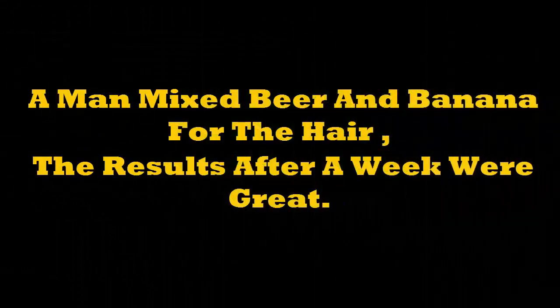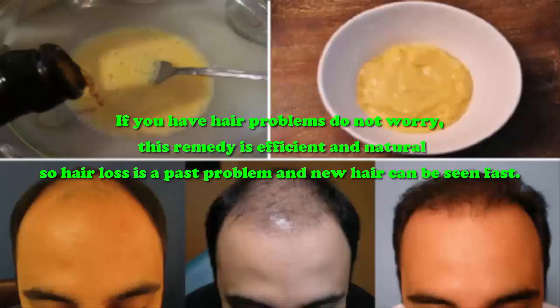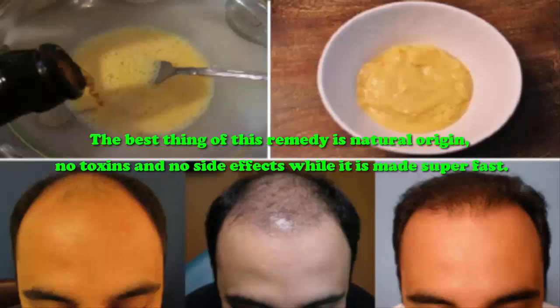A man mixed beer and banana for the hair, and the results after a week were great. If you have hair problems, do not worry — this remedy is efficient and natural, so hair loss is a past problem and new hair can be seen fast. The best thing about this remedy is its natural origin: no toxins and no side effects.